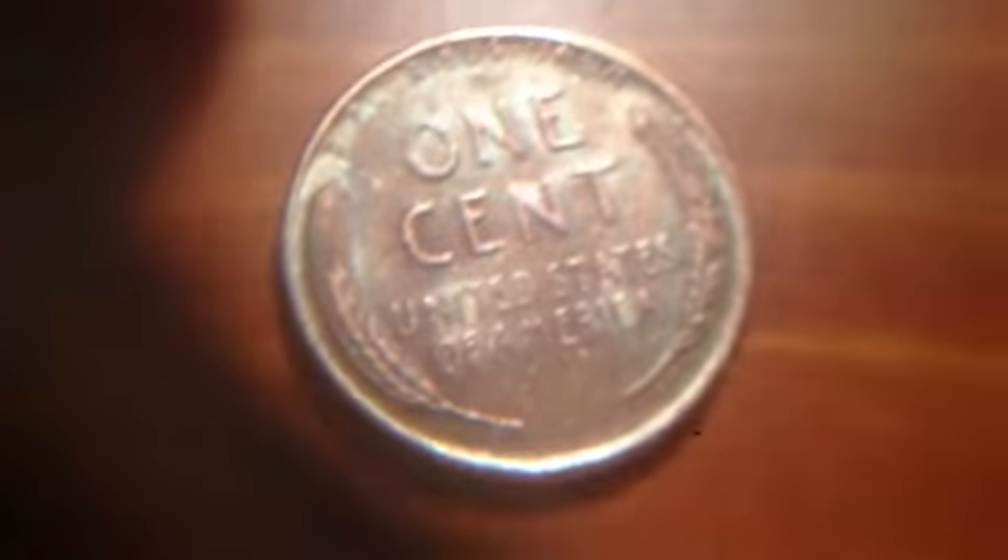This 1953-S is in really good condition. Then I got a 1942 penny — the reason this one is special is you can see the copper oxidized, and it's from when the United States entered World War II, so it's kind of special for that.